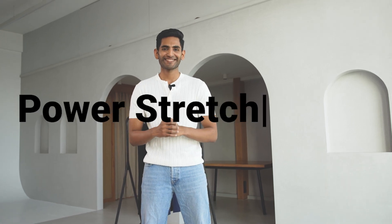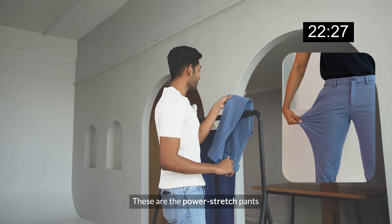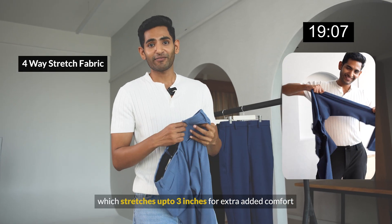Hey Aman, can you tell us about the Power Stretch Pants in 25 seconds? Sure, here we go. These are the Power Stretch Pants — they have 4-way stretch fabric which stretches up to 3 inches for extra added comfort.